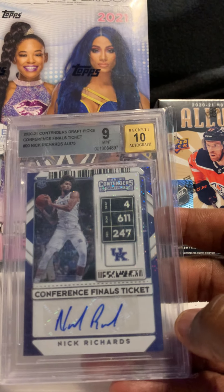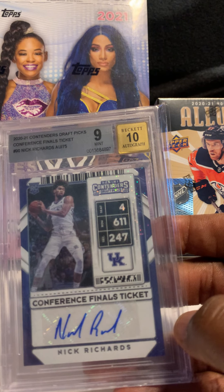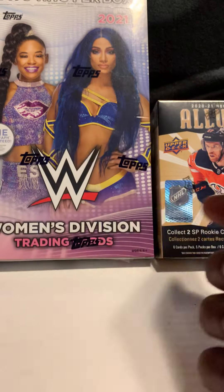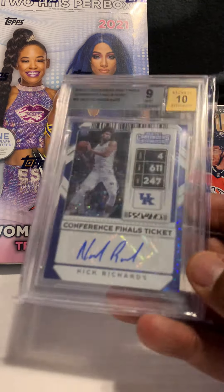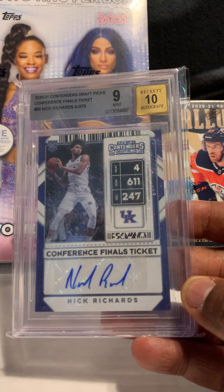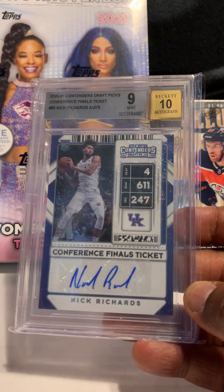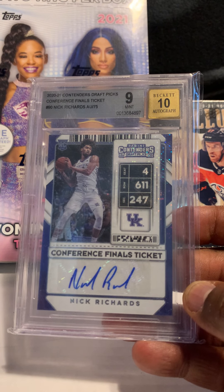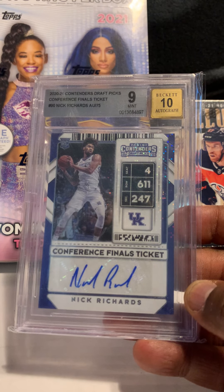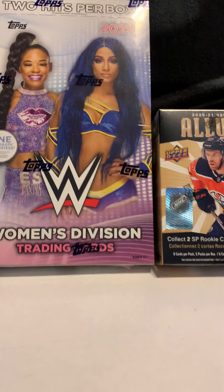Next card is of Nick Richards — 2021 Contenders Draft Picks. This is a rookie auto graded Beckett BGS 9 with a 10 on the auto grade. I visit Louisville quite often and I tell you, they buy their Kentucky players, so I'll be taking that there.